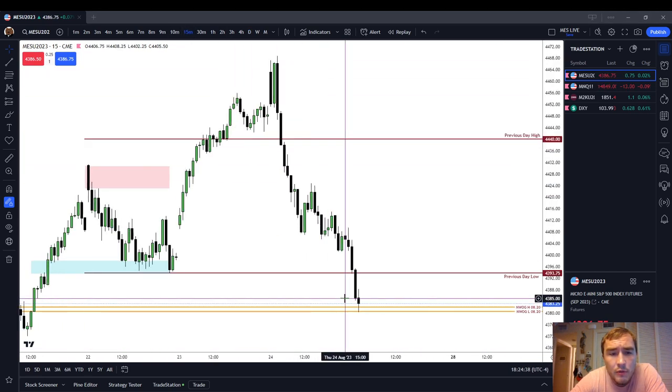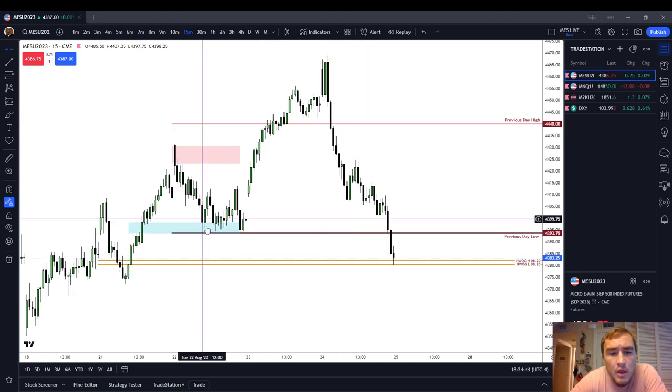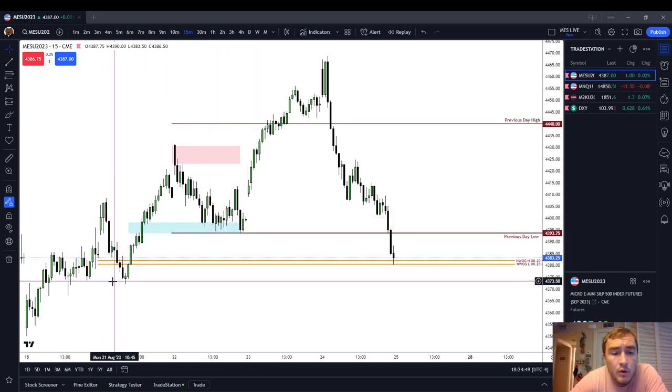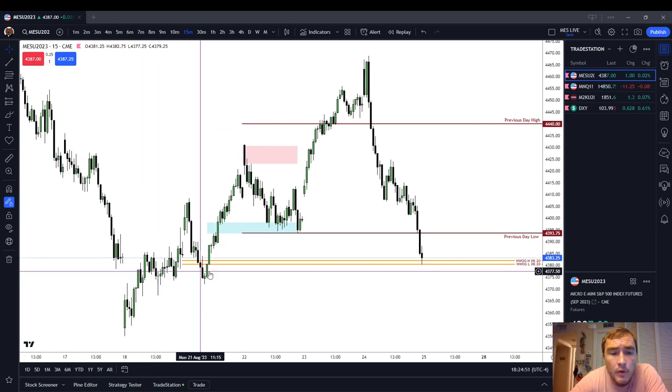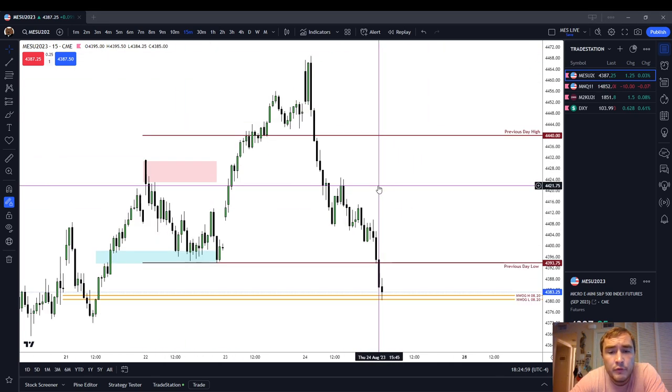Looking at the 15-minute chart on the regular trading hours, we can see we had a small opening range gap here where my cursor is, and we just traded right through it. We plundered this sell-side liquidity where my cursor is, and we're drawing even lower down to the next sell-side liquidity. So we're hitting sell-side targets now, and I would just, in general, favor shorts over longs — although obviously there are opportunities in both directions. There always are.